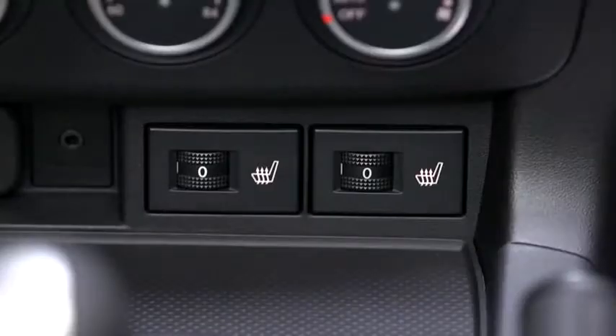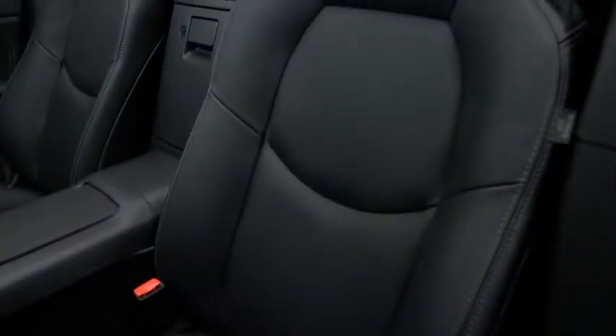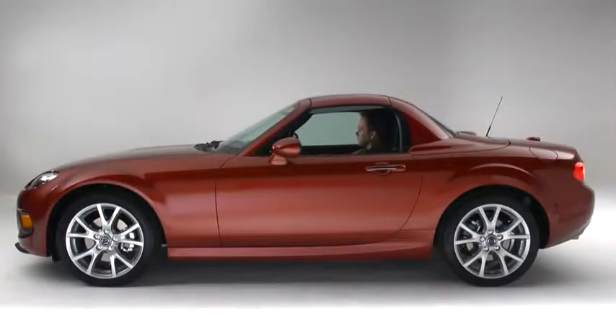Strap into the heated bucket seats with five heat levels and premium leather trim. The driver seat hugs you in place and adjusts to your natural sitting position.